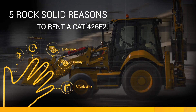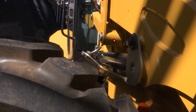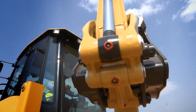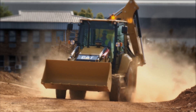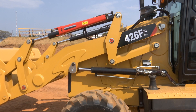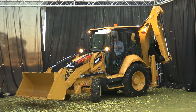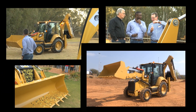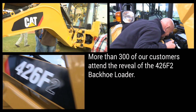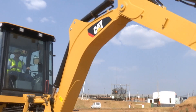5 Rock-Solid Reasons to Invest in the CAT 426F2. Barlow World Equipment revealed the 426F2 in six regions across South Africa, with more than 300 customers from various sectors of industry attending the reveal of the 426F2 backhoe loader. Here we announce the 5 Rock-Solid Reasons to buy a CAT 426F2.